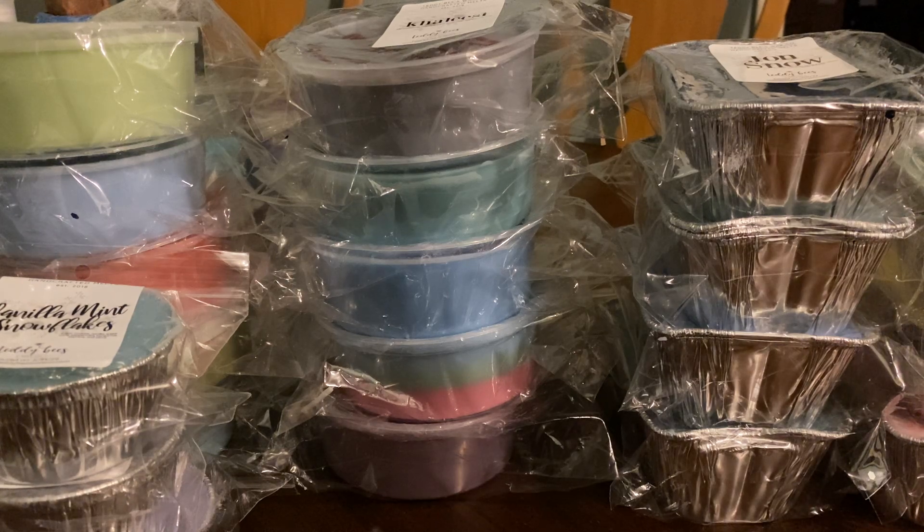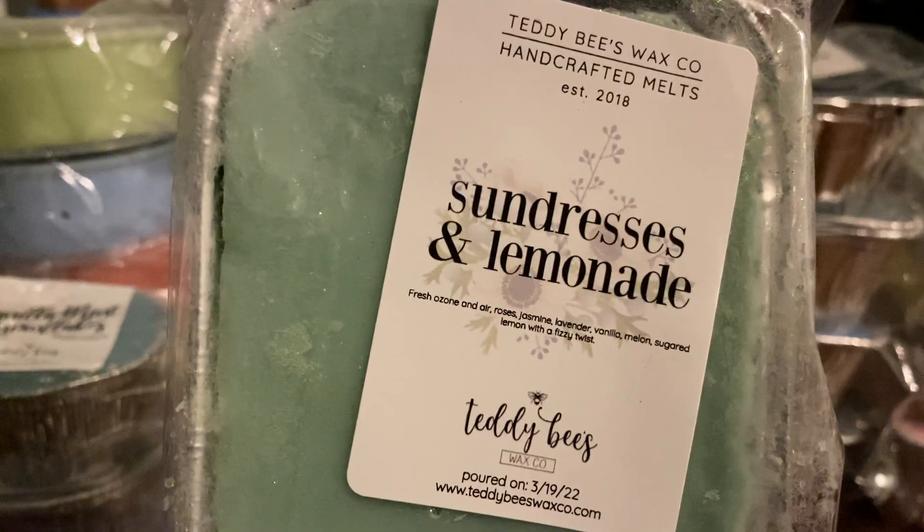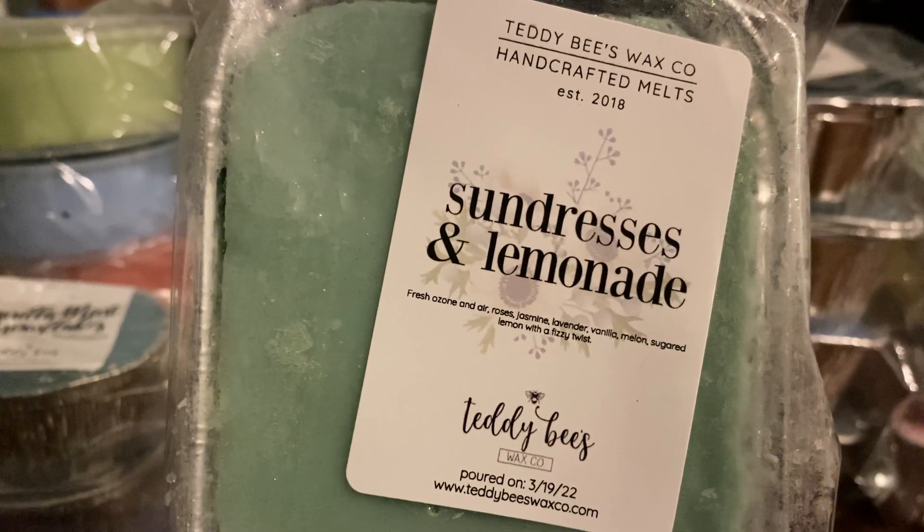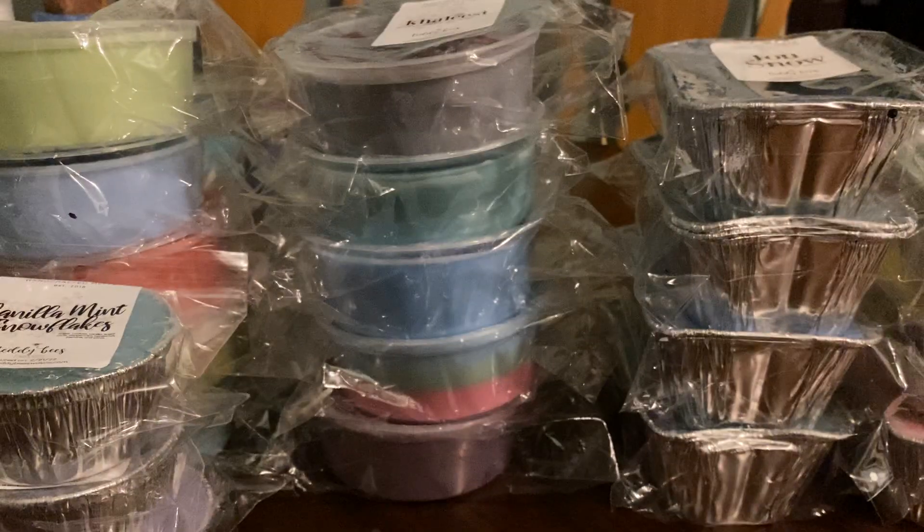This one you like. Sundresses and Lemonade — fresh ozone and air, roses, jasmine, lavender, vanilla, melon, sugared lemon with a fizzy twist.